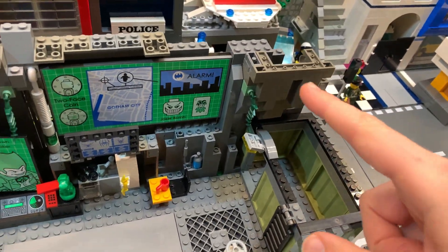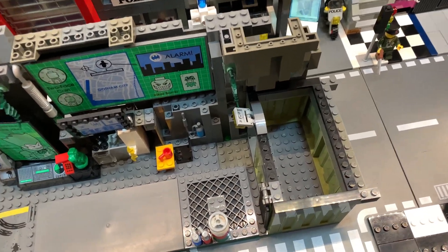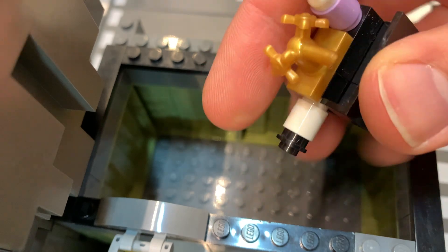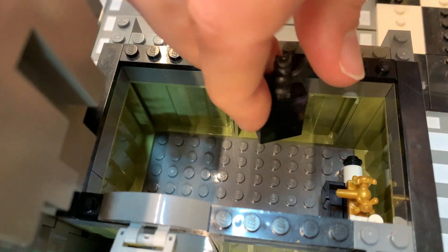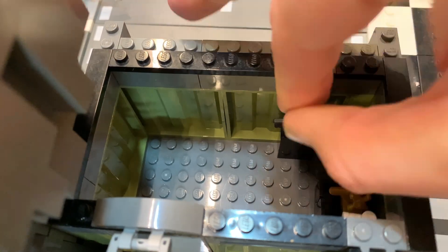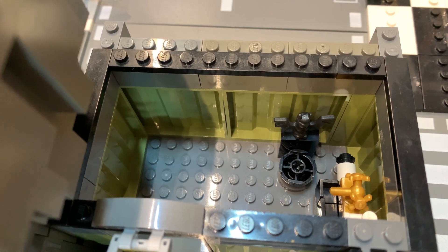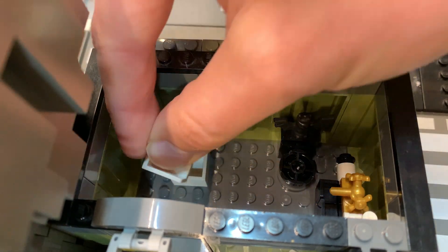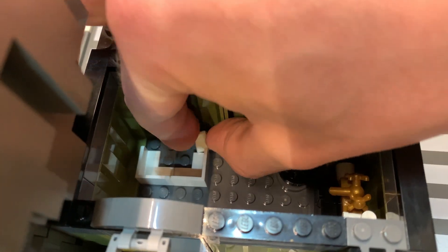Now we're gonna work on the interior for the shipping container — this is going to be the bathroom. I made this bat thing with the soap dispenser and the toilet paper for her bunghole. Let's put that in here on the side, and then we have the bat loo — that's the water tank. It's a bit tricky to get in here when you have large fingers, and there's the toilet bowl. On the side here is where the shower is going to be.